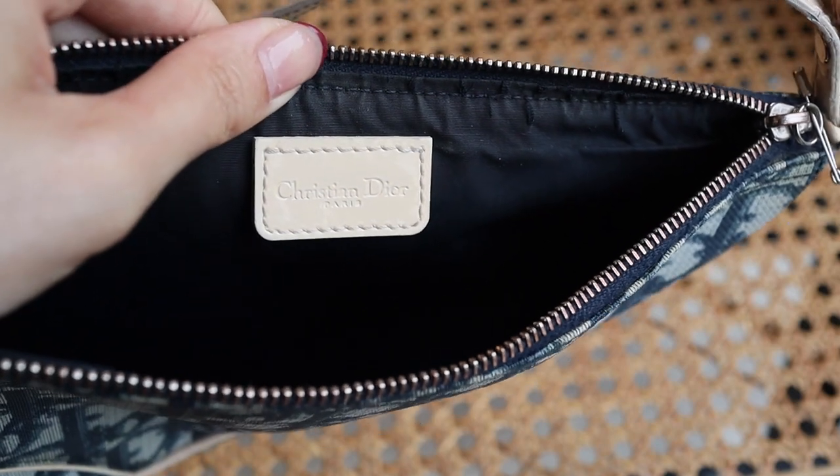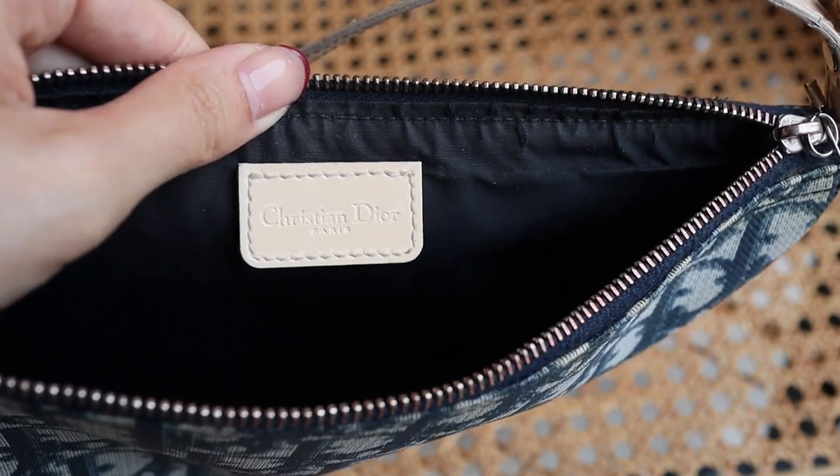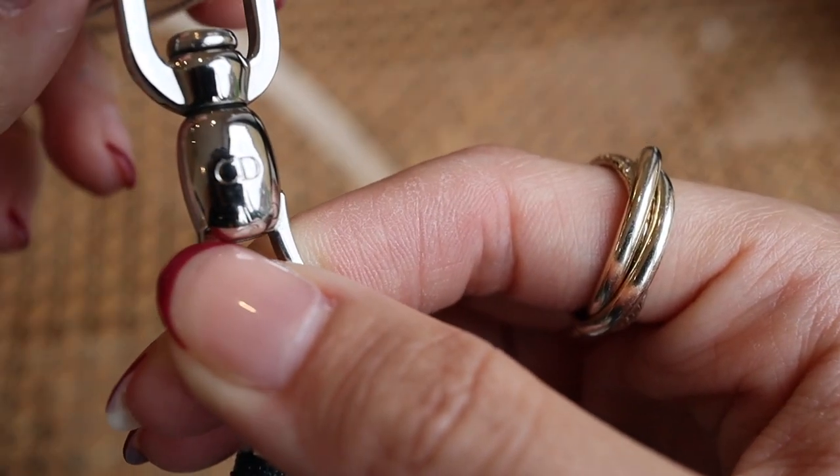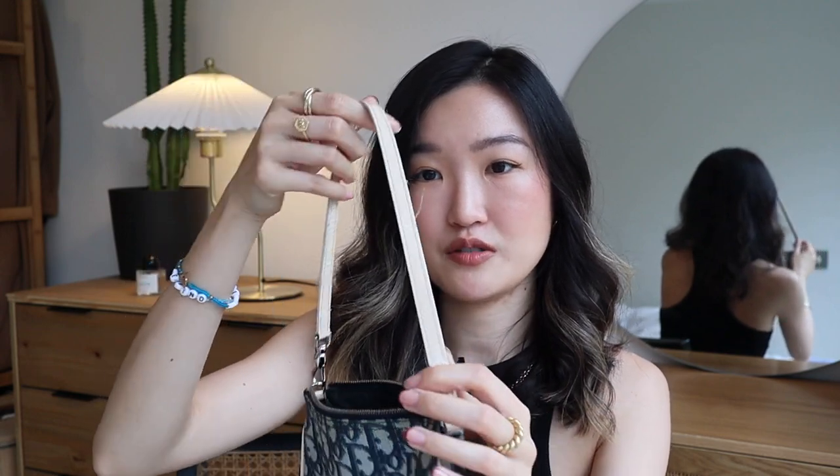I'm going to show you the logo right here — and yeah, that's it. And if you see the silver buckle right here, you can see the engraving — this is amazing. The leather strap — not sure if it's leather or more of a coated material — but because it is a very old handbag, there are quite a few wrinkles.